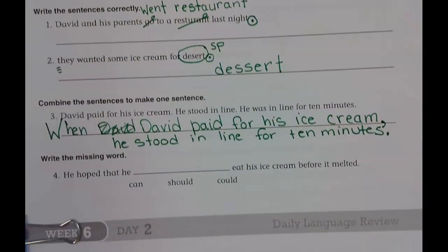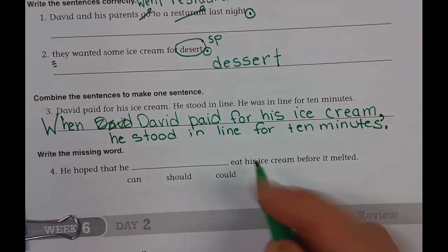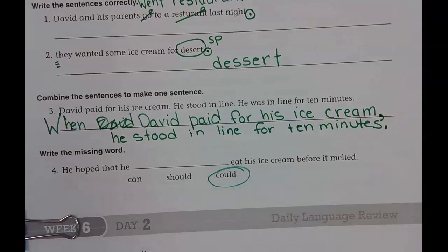Write the missing word. He hoped that he can, could, should — eat his ice cream before it melted. Could. He hoped he could. Nicely done. We'll chat with you later. Bye!